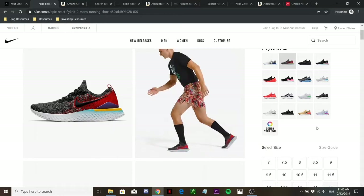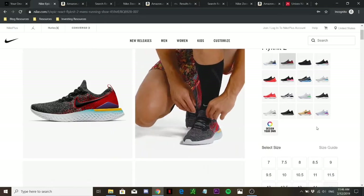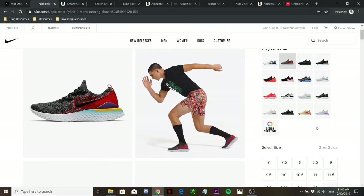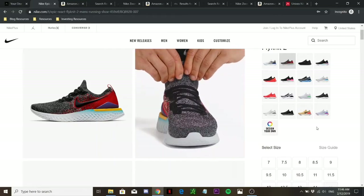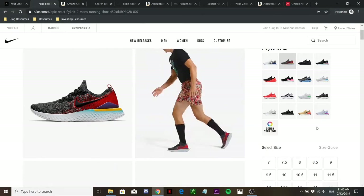First, I'd like to talk about responsiveness. The Nike Epic React Flyknit is made of React foam in the midsole, which is actually one of the most responsive foams I've tested out. It's really soft and really responsive — you can actually feel that there is a great energy returning effect on the midsole, which makes it amazing for running.